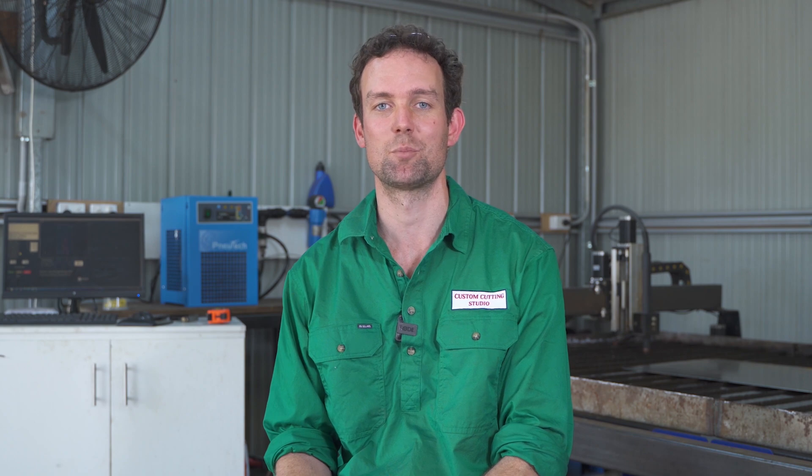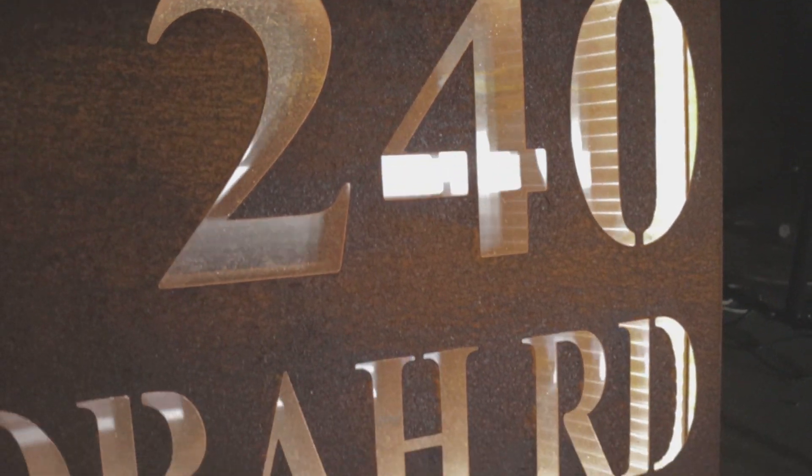We built this business around the machine you see behind me. It's a world-class CNC plasma machine. Our business is pretty much property signs, garden art,